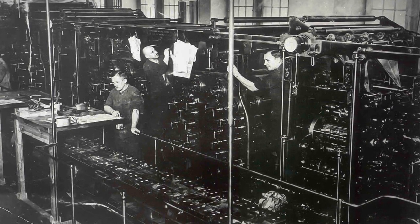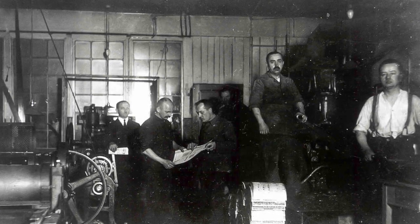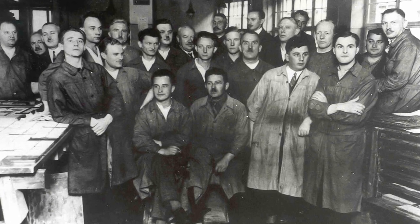Ich habe in verschiedenen Archiven Unterlagen darüber gefunden, wie diese Druckmaschine gekauft wurde. Sie wurde in Athen von der Kommunistischen Partei Deutschlands preiswert gekauft, dann nach Hamburg verschifft und von Hamburg nach Berlin gebracht – mit einem riesigen bürokratischen Aufwand. Jedenfalls landete diese Maschine dort im Konferenzraum und stand dann buchstäblich nicht mehr still. Es wurde die Rote Fahne gedruckt, die wichtigste Zeitung der KPD, Flugblätter, Broschüren, andere Zeitungen, Plakate.